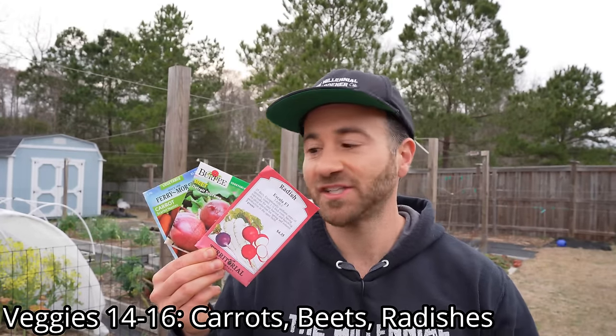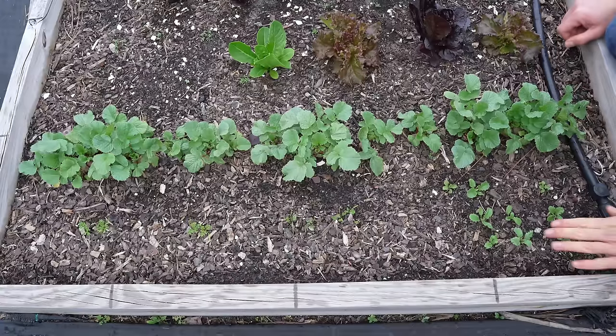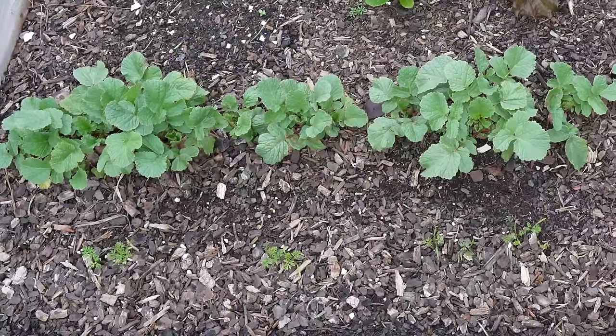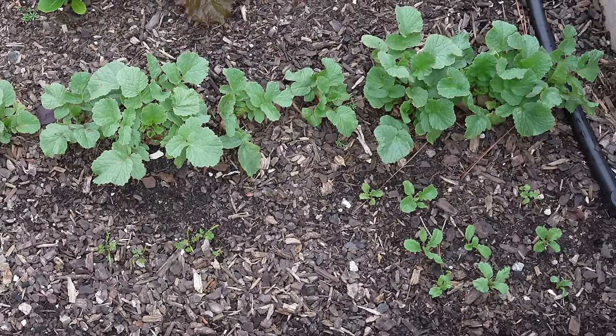Veggies 14, 15, and 16 are root vegetables: carrots, beets, and radishes. These are all frost-tolerant vegetables that you can plant out into your garden while it's still cold and you're getting temperatures below freezing, but because they are root vegetables, they do not like being transplanted. You only want to sow these directly into your garden. Here in this raised garden bed, you can see a few waves of radishes and carrots — some sowed over a month ago, a more recent planting just getting going, and lots of carrots. Here in North Carolina, I have the luxury of being able to direct sow these frost-tolerant veggies all winter long, but some of you will have to wait until the soil warms up adequately.